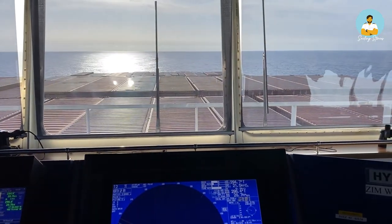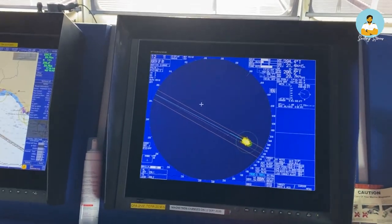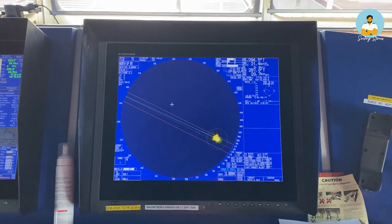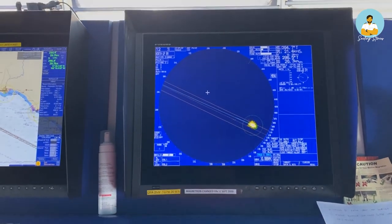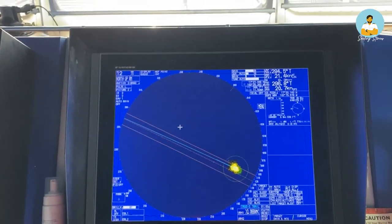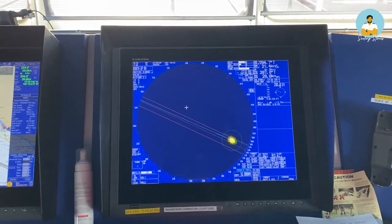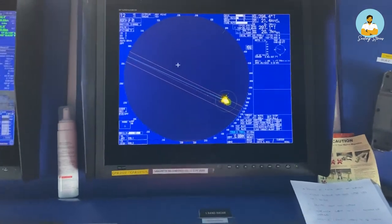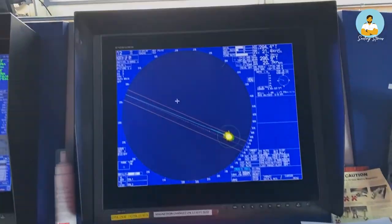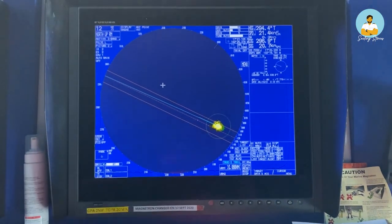Those electromagnetic waves travel all the way up to quite some distance, and if there is any obstruction or anything lying ahead, it gets hit by them and then gets reflected back to the ship. The receiver unit of the antenna then detects those waves and calculates how much time it took to come back, and by that it calculates the distance and paints a target on the screen. Right now it's open sea so there is no target, but once there is a target it will be detected and shown on the screen.